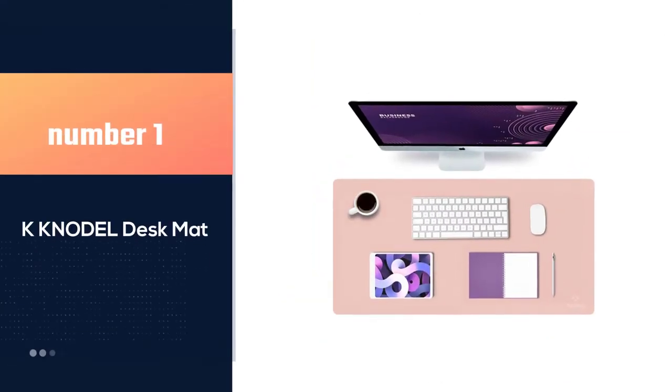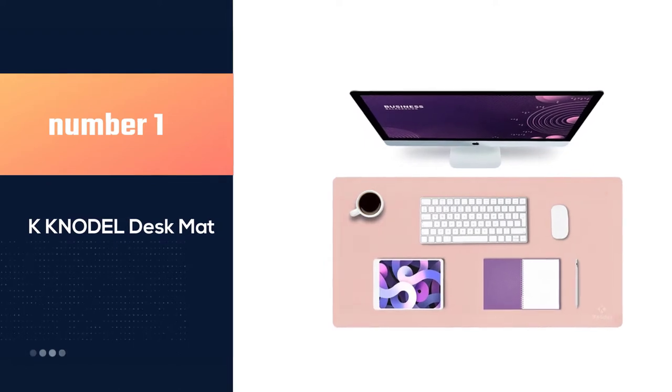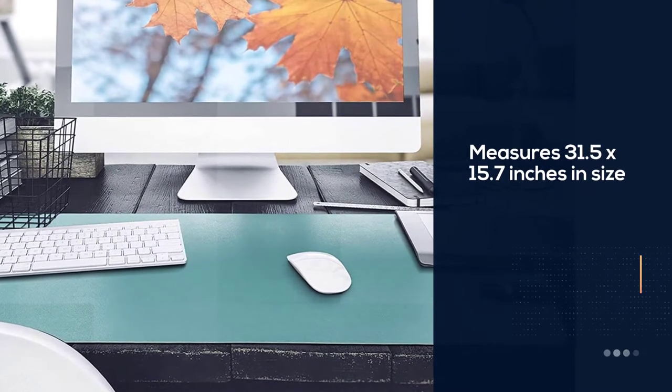Number 1, Most Popular: K-Nodal Desk Mat. This desk mat is 31.5 x 15.7 inches in size.